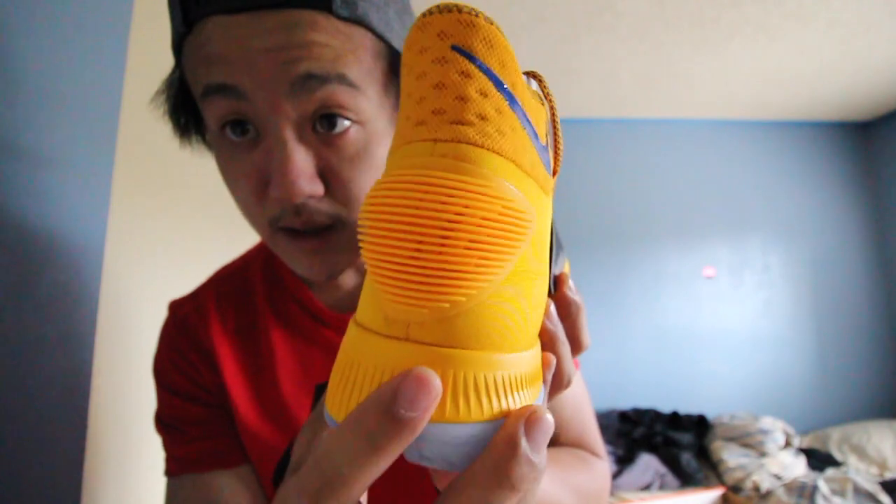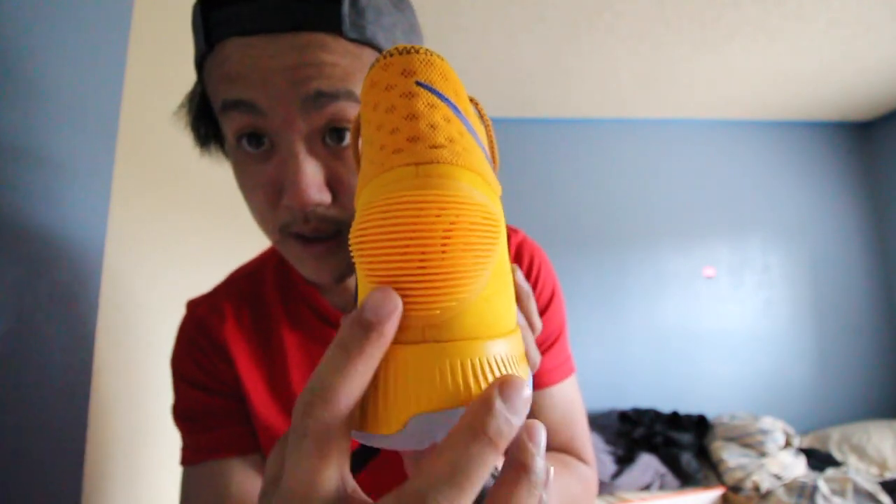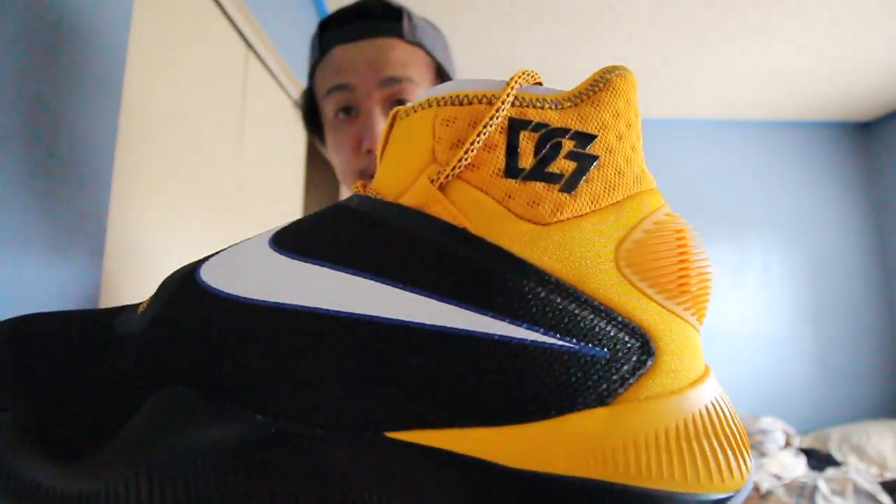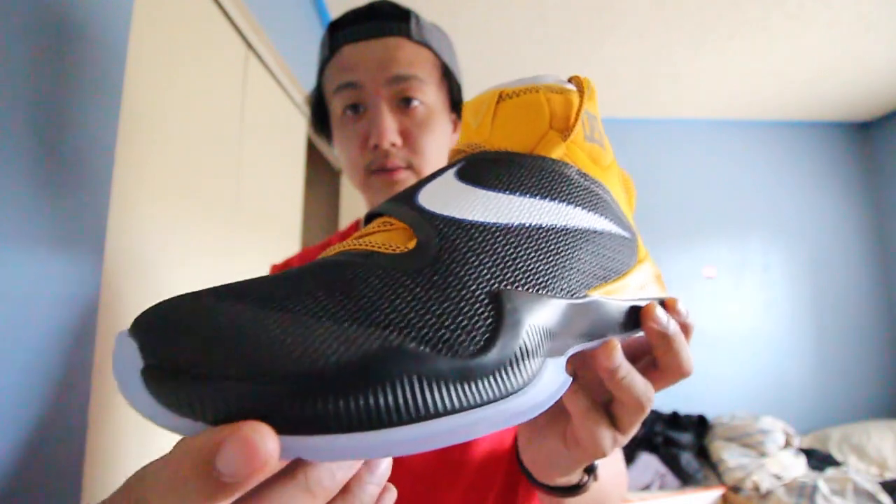The cool thing in the back is right here. I don't know if the camera is picking it up, but it does say Nike in the back, which is kind of cool. I got this colorway instead of the white and gold colorway that it comes in, because I honestly thought this one looked way better. The newer colorways they did show on Sneaker News looked way better too.